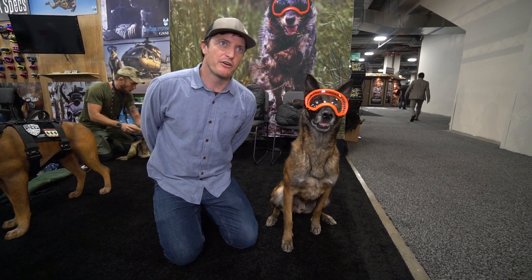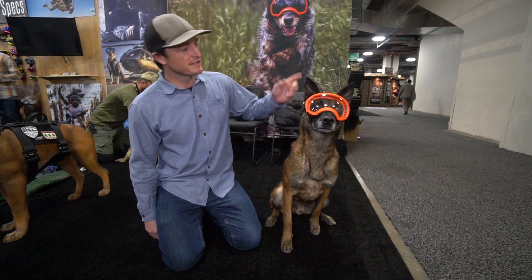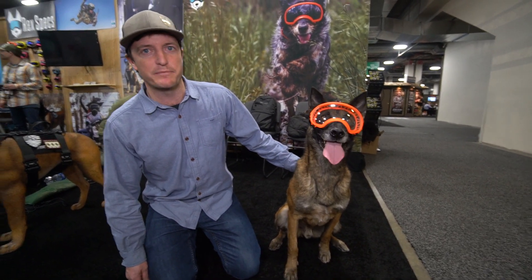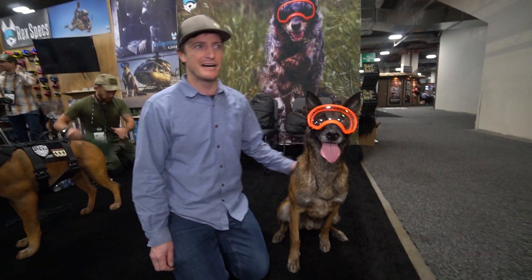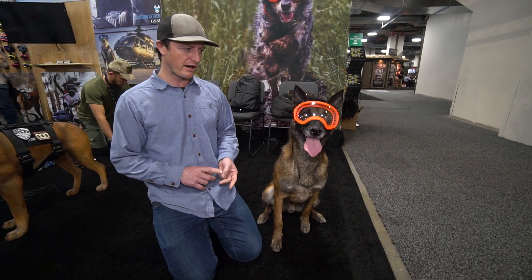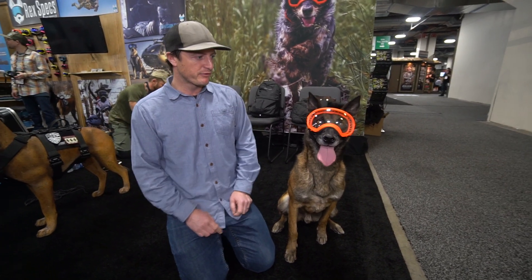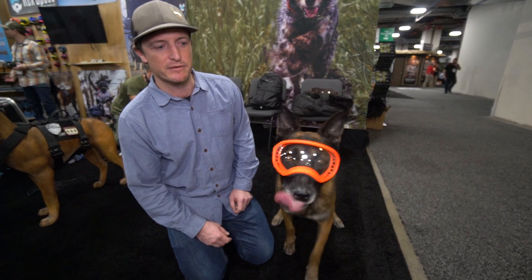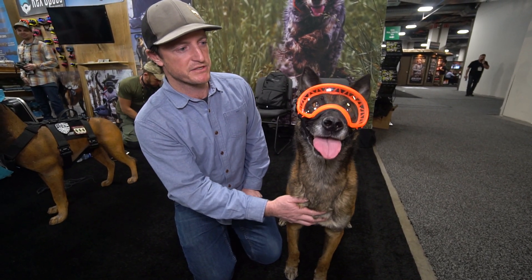My name is Jesse. I'm the owner and founder of Rex Specs Dog Goggles. As you can see here, they are goggles for dogs — eye protection for dogs. Whether it's a medical condition or a working dog looking for preventative protection, we think we have the product that does the best job for that.